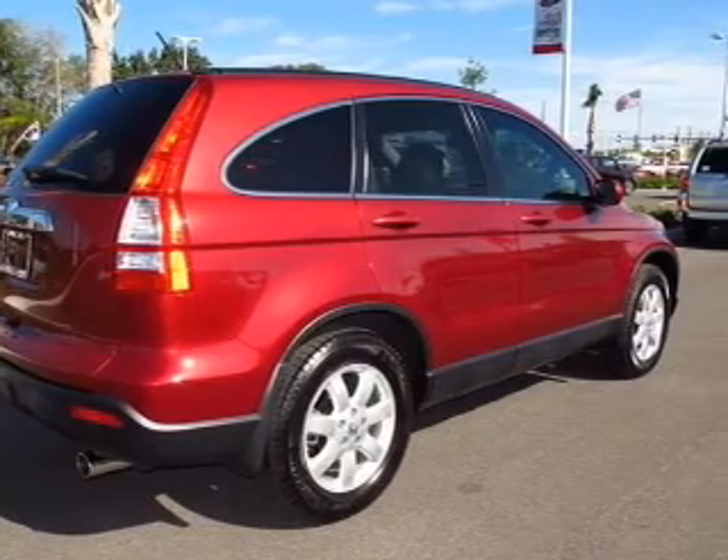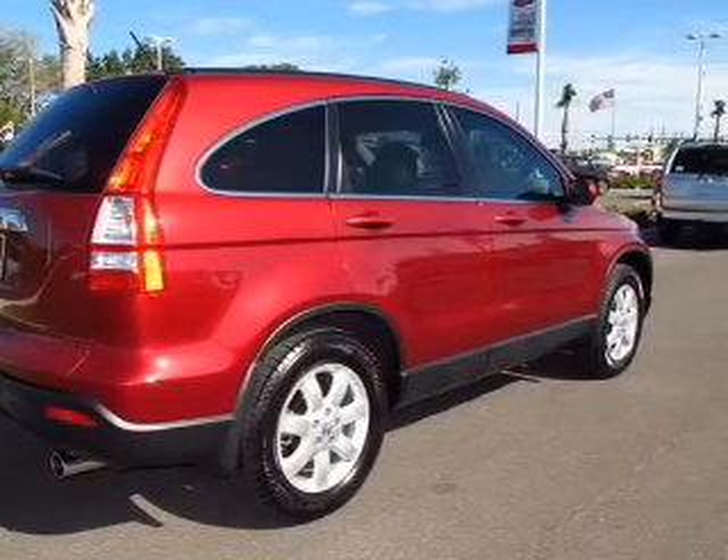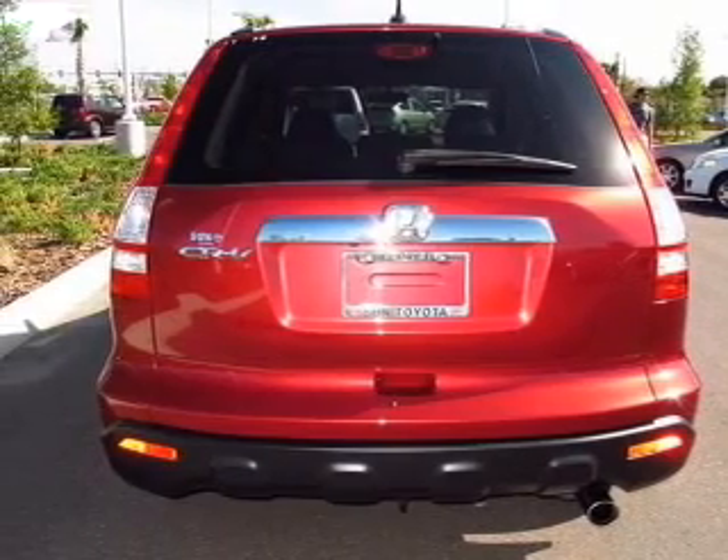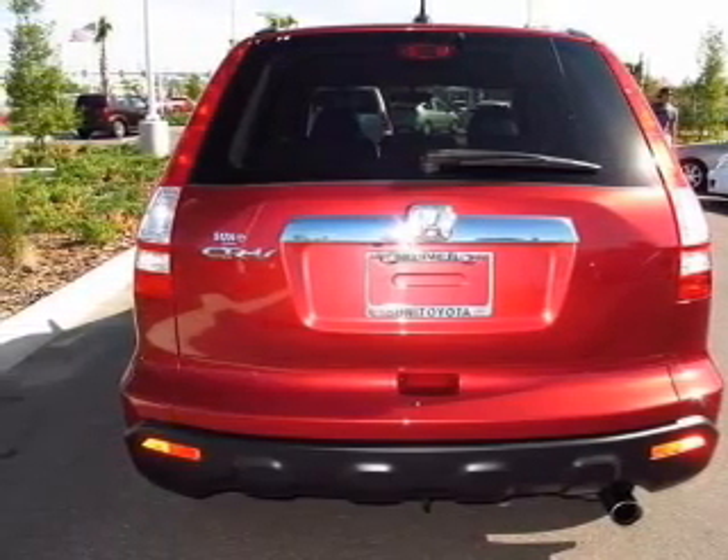Premium wheels give a more luxurious look. The anti-lock braking system will keep you safe on the road. Indulge in the comfort of heated seats, and let the sunshine in with a sunroof.